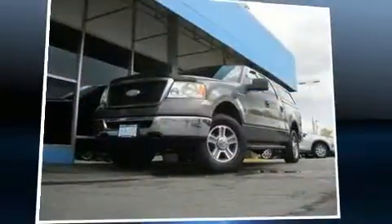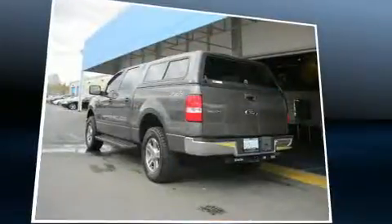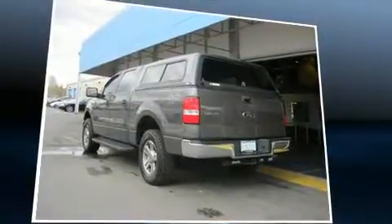Here's a great deal on a 2007 Ford F-150 SuperCrew. It features four-wheel drive capabilities, a durable automatic transmission, and a powerful eight-cylinder engine.